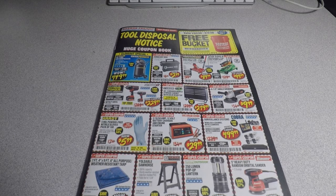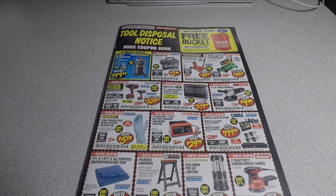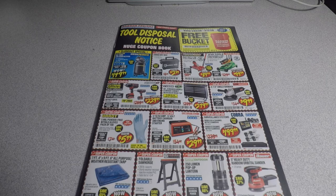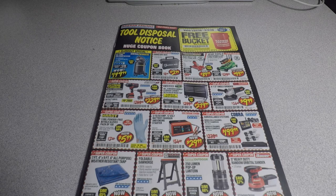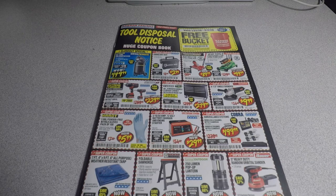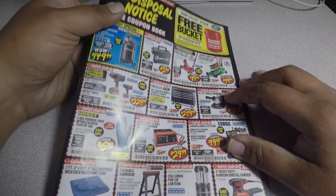Welcome back. Today we have the Tool Disposal Notice — a huge coupon book from Harbor Freight. Don't forget to smash the like button, hit subscribe, and hit the bell for more tool videos. We got some new products: the new lawnmower and new outdoor power tool equipment from Atlas that Harbor Freight is releasing in this coupon book.